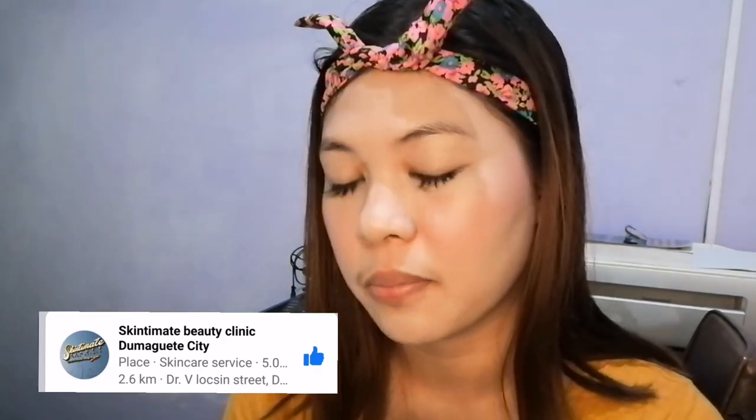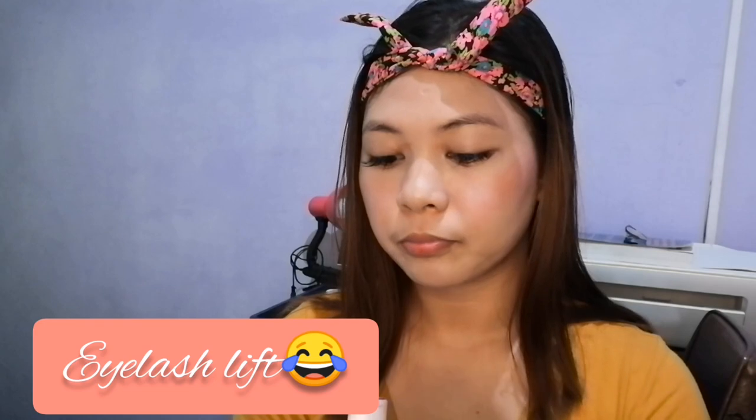By the way, guys, my lashes — I get eyelash extensions. I'll link the Skin Teemate Clinic here in Dumaguete down in the description box because they have promos. I really grab those, especially when it's 99 pesos for a natural look. They also have eyelash perming and eyelifts. Then, for the blush, I'm going for a drunk blush look. I'll put some here on my lips as well — same color, same look.